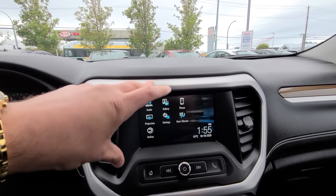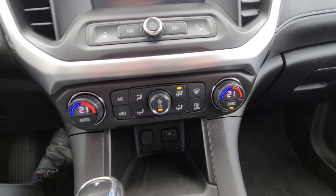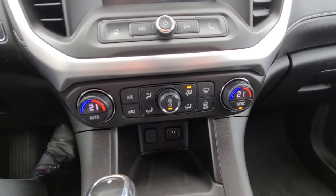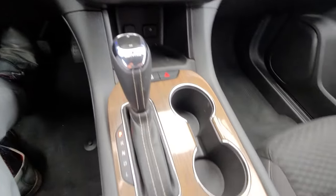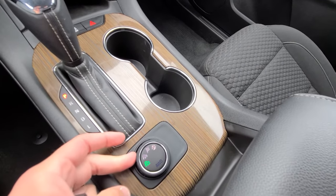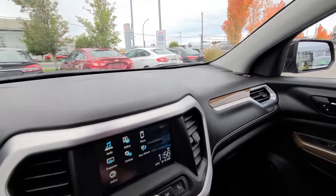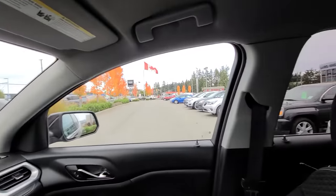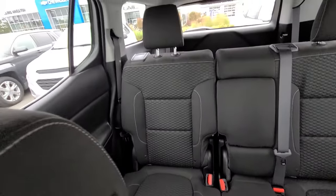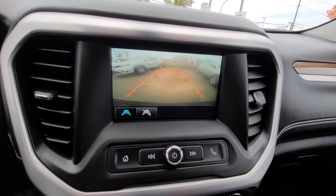You've got dual climate control, so if the driver's hot and the passenger is cold you can have two different temperatures. And the big thing here is all-wheel drive — driver selectable all-wheel drive. Again, 2018 GMC Acadia on sale for only $22,900. Steven at Laird Wheaton, 604-353-2841 — looking forward to hearing back from you, bye for now.